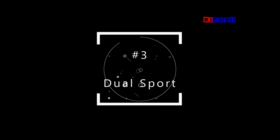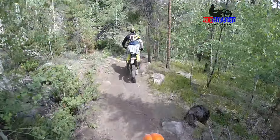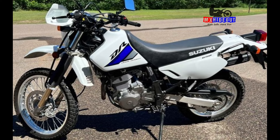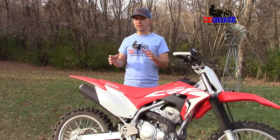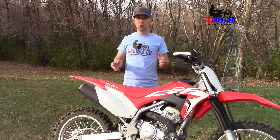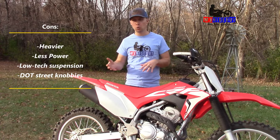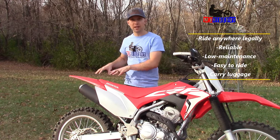The third category is dual-sport bikes — the do-it-all bike that can ride on the street, trails, and go cross-country. They do a little bit of everything but aren't really great at anything, so I'd only recommend them if you need a street-legal bike — maybe for commuting, riding gravel roads, or riding to the trails without a truck. Dual-sports range from about 150cc to 650cc, great for lightweight adventure rides. They're reliable but noticeably heavier, with lower-technology suspension, less power, and designed to be low-maintenance and carry some luggage.